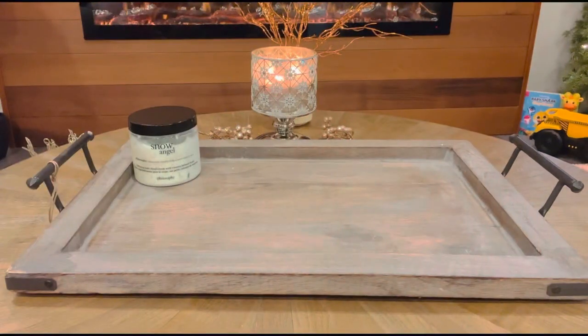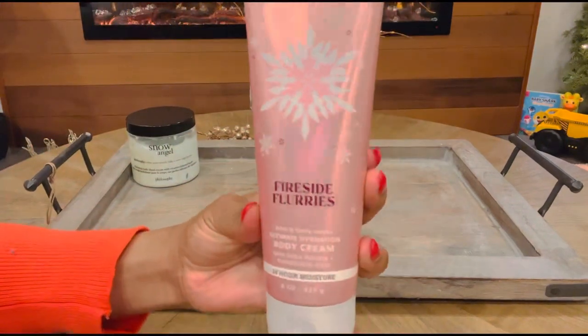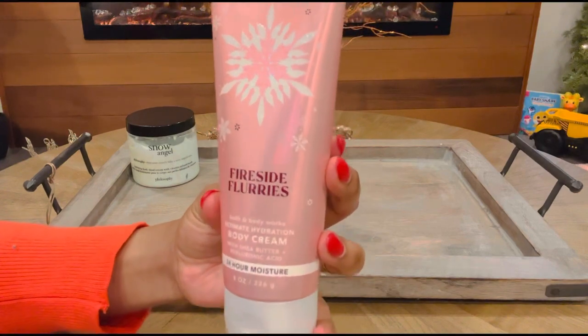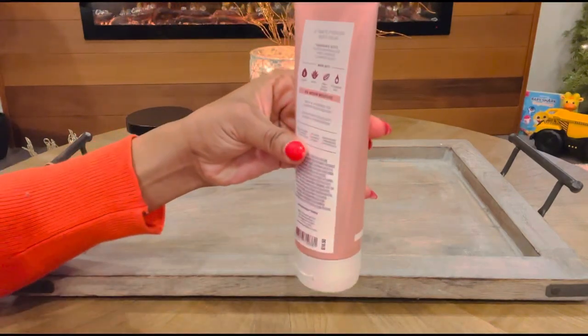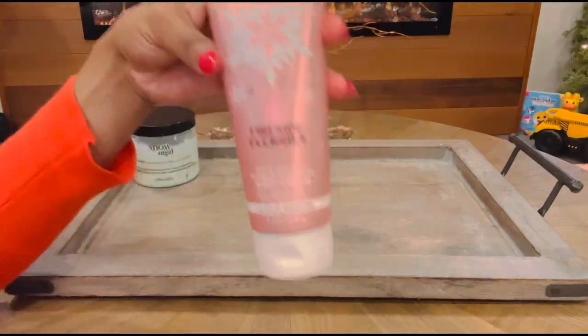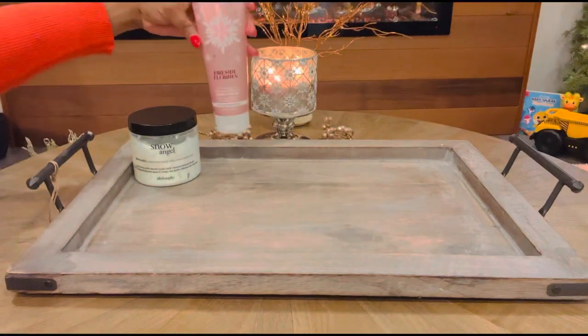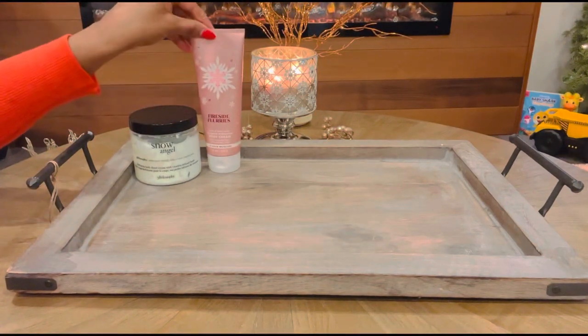Next up is one by Bath & Body Works and this one is called Fireside Flurry. I love the marshmallow note in this one — it just smells like roasted marshmallows to me. This one has notes of toasted marshmallow, pink lavender, and cashmere woods. I definitely wanted to focus on this one in the month of January as well, so that one definitely had to go on the tray.